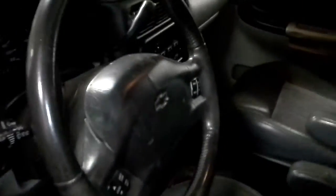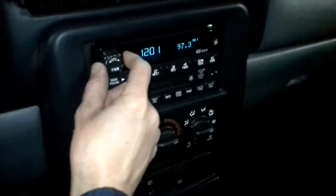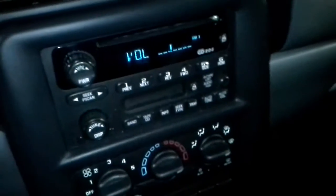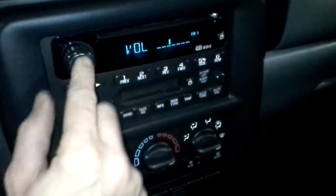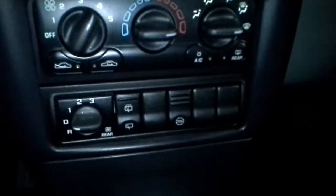Power windows and locks. This has AM FM CD player with a cassette player as well. Of course it's got air conditioning and rear seat climate controls too.